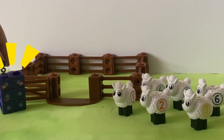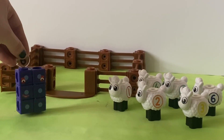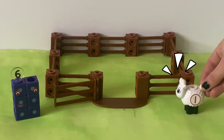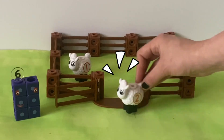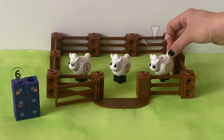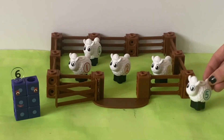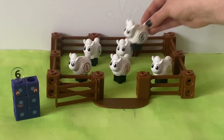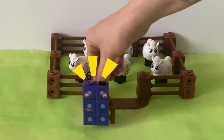What a great game of hide and sheep! But now it's time for sheep to sleep! One, two, three, four, five, six — six sheep ready for sleep.